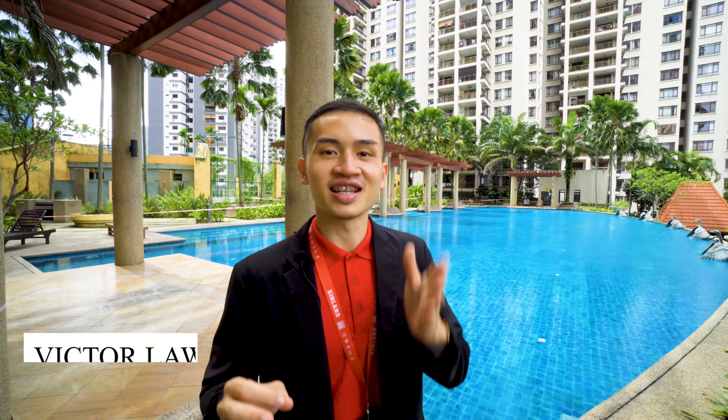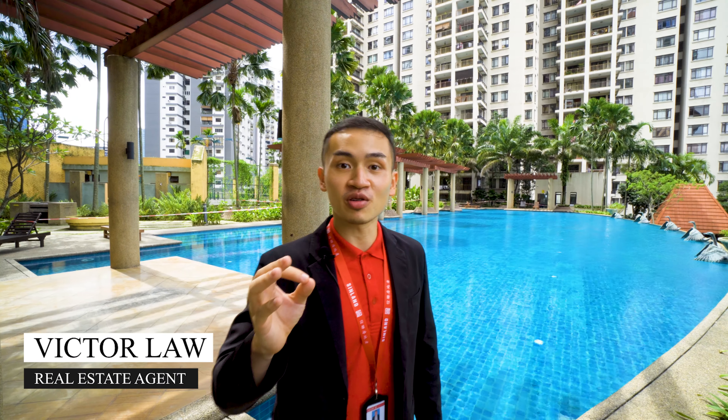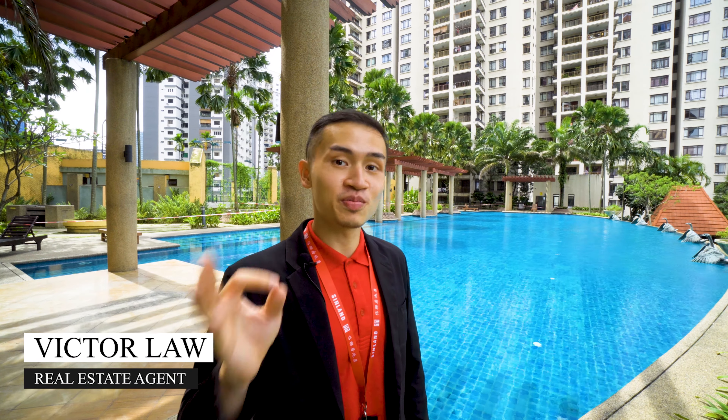Alright guys, welcome back. It's me again, Victor, your preferred real estate agent. For today, we'll be looking into Royal Domain Sri Pertama 2. We'll be seeing the 1,170 square feet unit — three bedrooms, two bathrooms — located on a low floor, overall suitable for families.